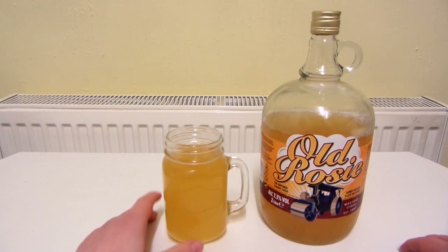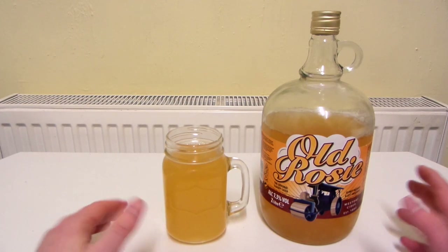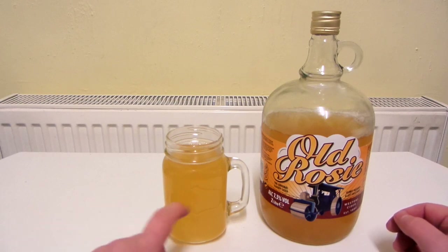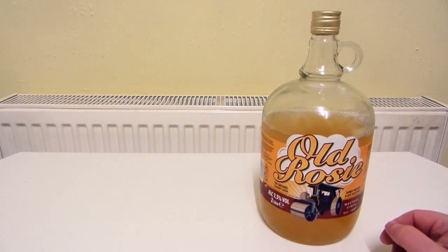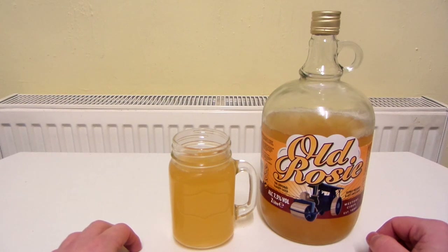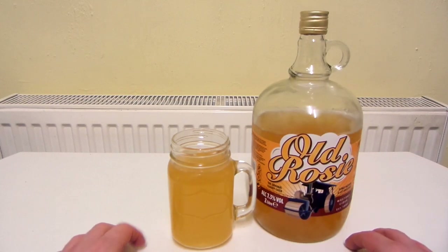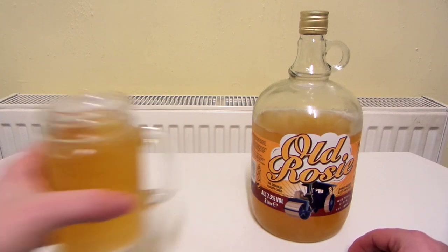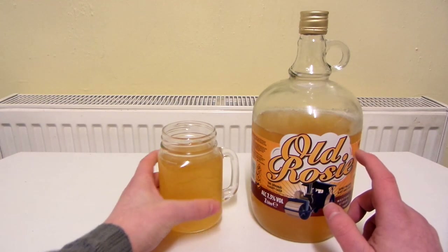I'm a bit disappointed to be honest. It doesn't seem that fizzy. I'm pretty sure Cloudy Ciders aren't supposed to be less fizzy than non-Cloudy Ciders. I've had Cloudy Ciders in the past and I'm pretty sure they didn't seem almost flat like this one. Yeah, I don't think it's actually fizzy at all — I'm guessing this isn't meant to be fizzy. It's kind of weird. The taste is kind of like a bit acidic. This costs £5, by the way.